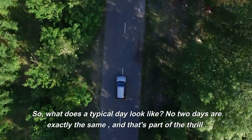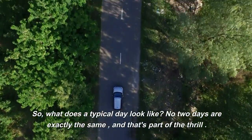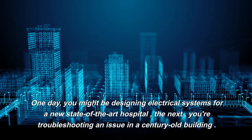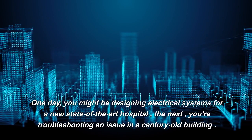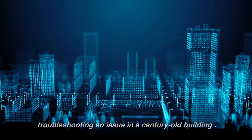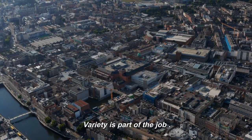So, what does a typical day look like? No two days are exactly the same, and that's part of the thrill. One day you might be designing electrical systems for a new state-of-the-art hospital. The next, you're troubleshooting an issue in a century-old building. Variety is part of the job.